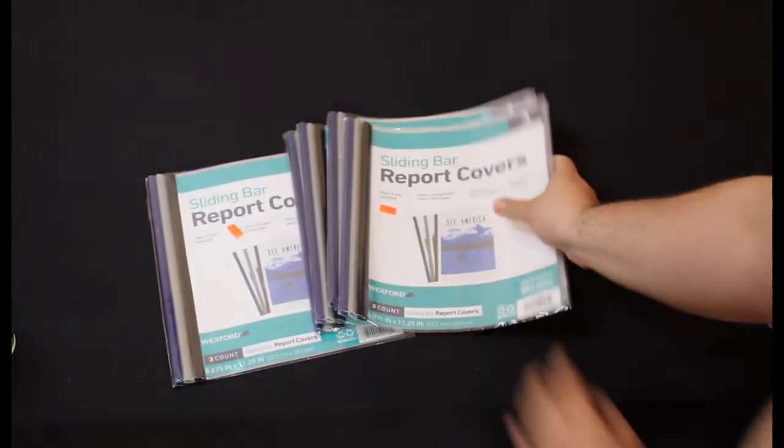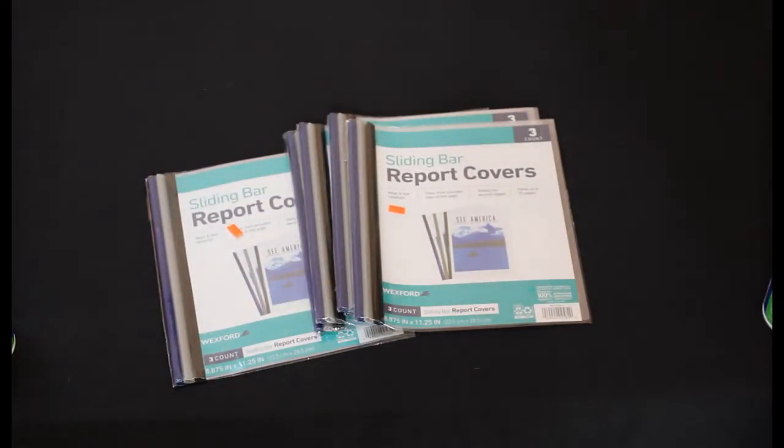We also found these three-pack of report covers for projects, school, and work. They were originally $3.00 and we got six of those for 18 cents total.